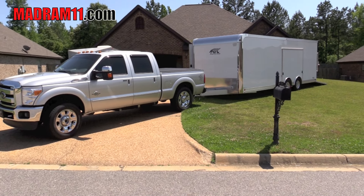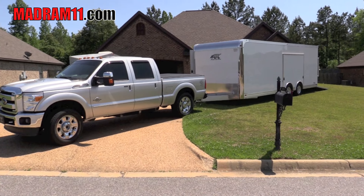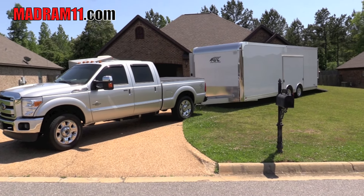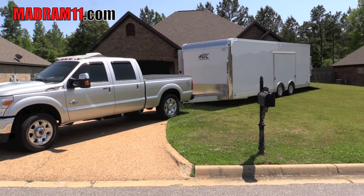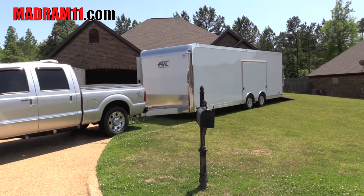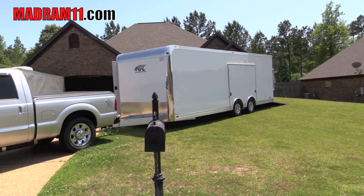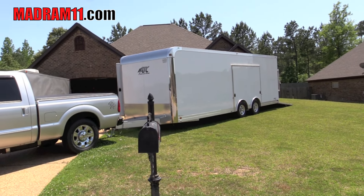What's up guys, MadRam11. I figured I'd show you my new trailer I got today — I've sort of outgrown my old one. I actually had a buddy find this trailer on Craigslist in North Carolina, sent me a link to it, ended up working out, and I was able to go meet his dad today — he brought it to me.